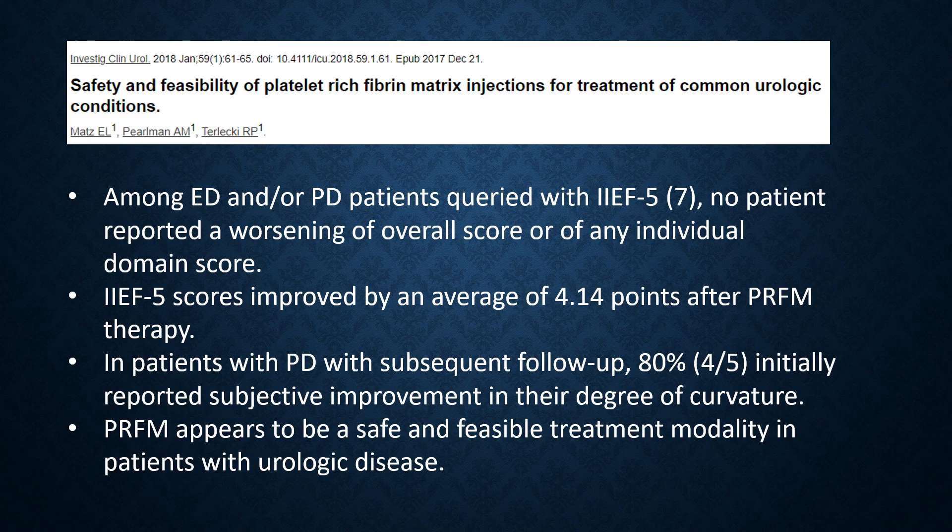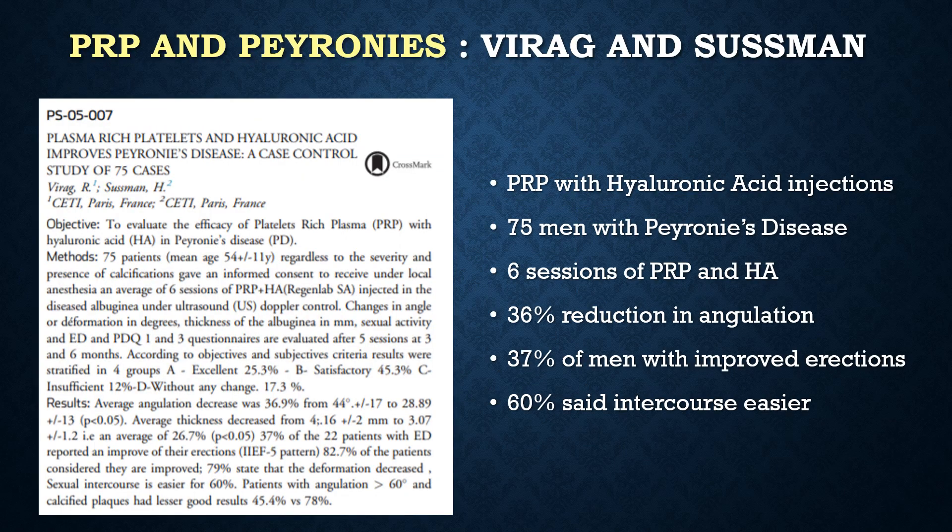There is very little published literature on PRP and erectile dysfunction. In a very small study out of Wake Forest, Dr. Ryan Terlecki showed that PRP is safe and possibly efficacious for erectile dysfunction and Peyronie's disease. A study out of France on 75 patients with Peyronie's disease who underwent six sessions of PRP and hyaluronic acid showed a 36% reduction in angulation and a significant number of men with improved erections and easier intercourse.